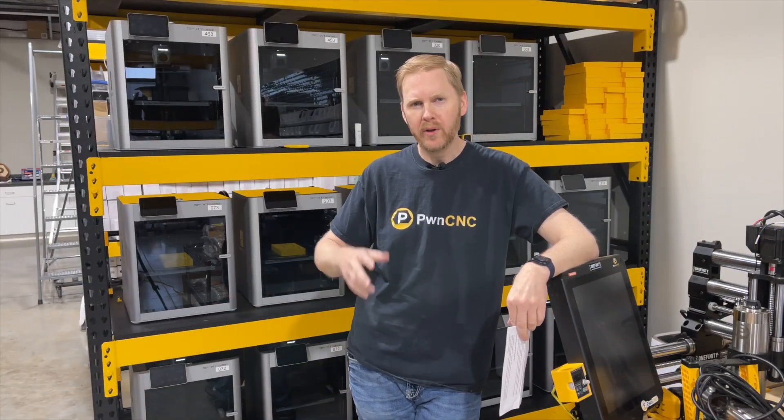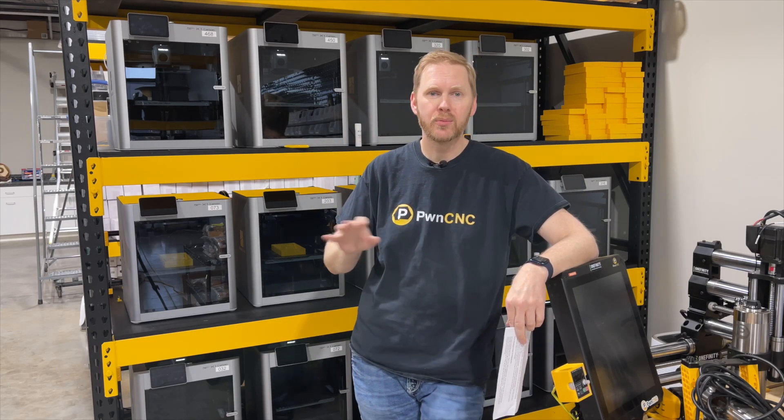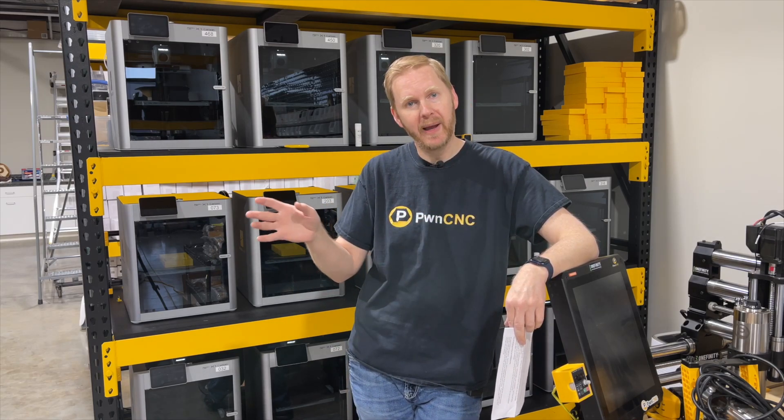We're currently about one-third capacity here at our new warehouse. These 14 printers have been pumping out parts like crazy — about 10 to 16 hours a day for the past month at least.